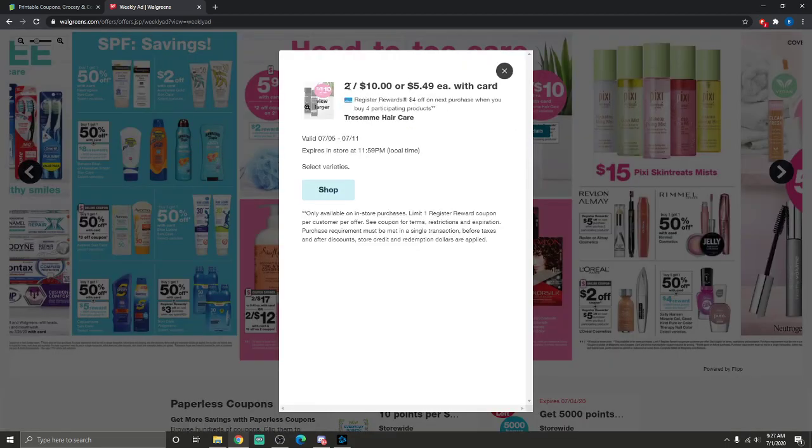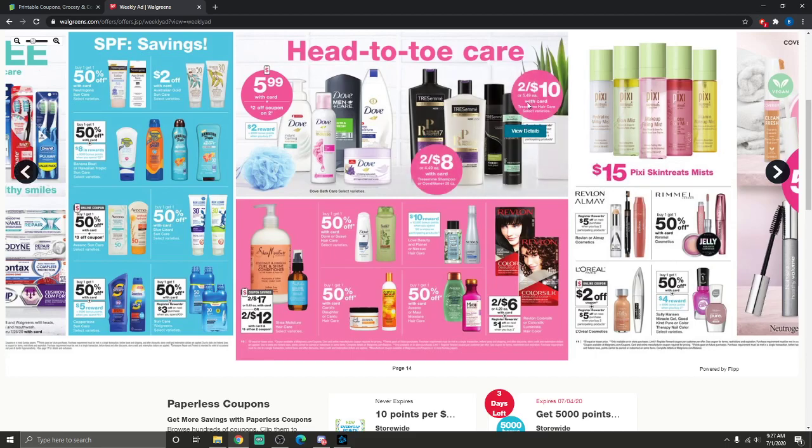TRESemmé is two for $8 or two for $10, and when you buy four participating products you get a $4 registry reward — so four for $20 get $4 back. There are $2 off two coupons for TRESemmé if it includes the two-for-eight items. Dove hair care is buy one get one half off — we did get $2 off two coupons in this week's inserts for that. Suave is the same, and we got $1 off coupons for those.